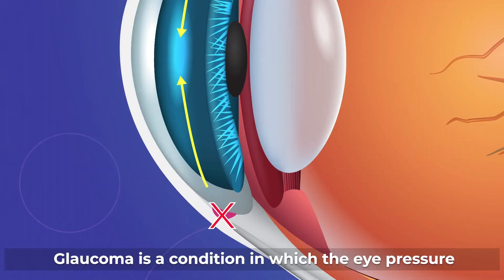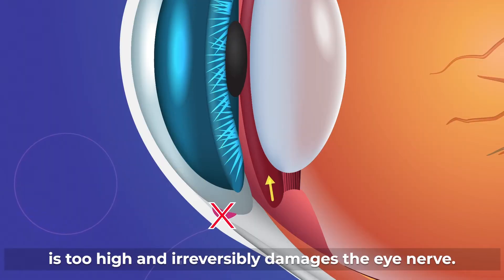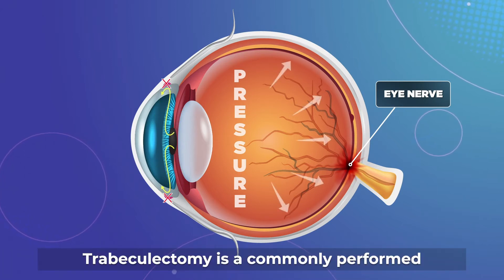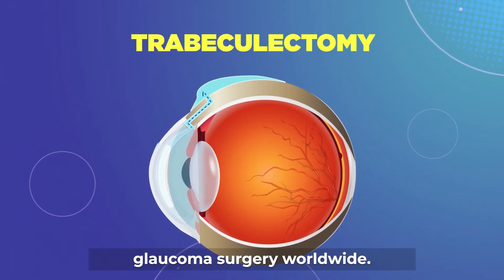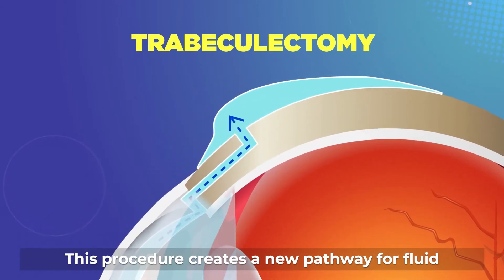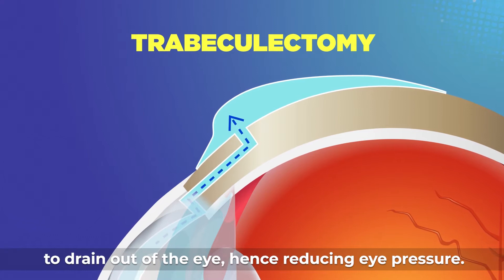Glaucoma is a condition in which the eye pressure is too high and irreversibly damages the eye nerve. Trabeculectomy is a commonly performed glaucoma surgery worldwide. This procedure creates a new pathway for fluid to drain out of the eye, hence reducing eye pressure.